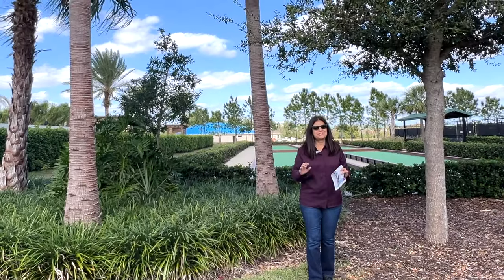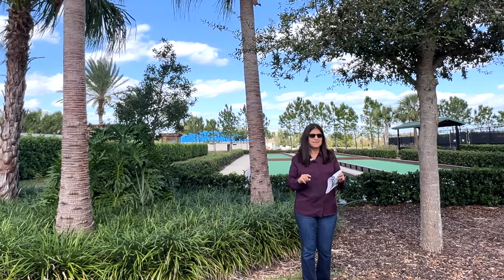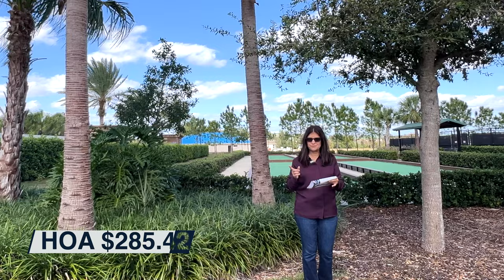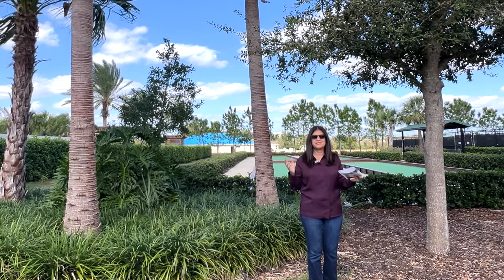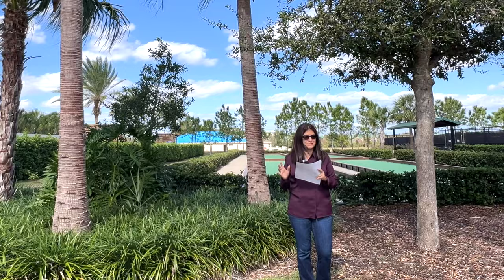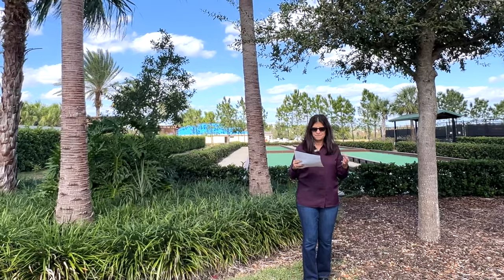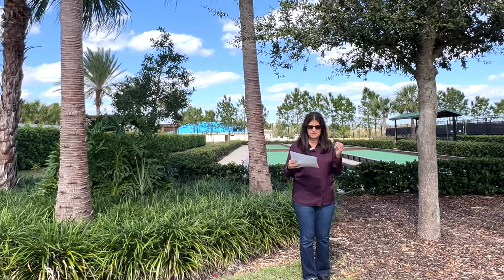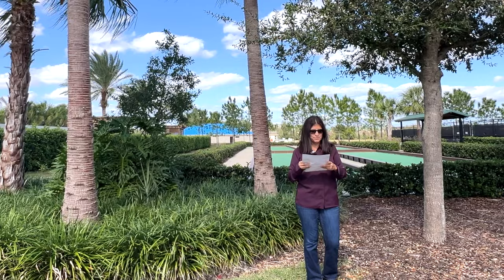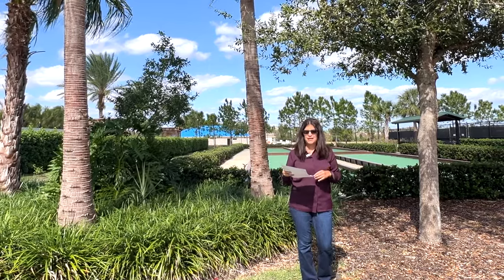Before continuing the tour of this beautiful model home, I'm going to show you the amenities part of the community. The HOA on this community is $285.42 for a single family home. And there is a CDD which is a yearly fee of $2,210. What's included in the HOA: a world-class 12,000 square foot lifestyle center, a full-time activities director, a resort-style swimming pool and spa, poolside pergolas, barbecue grills, a state-of-the-art fitness center, and a ballroom.